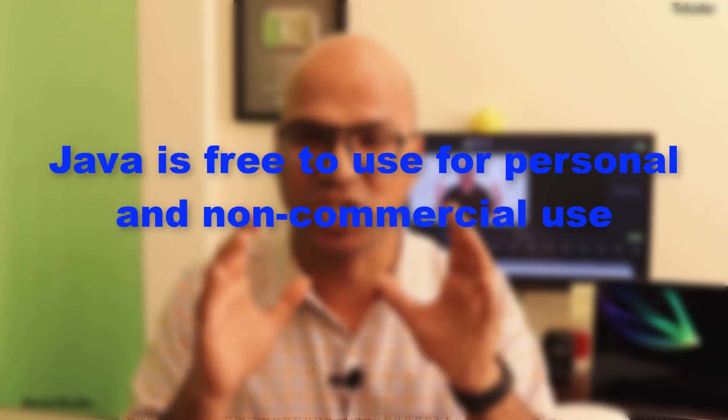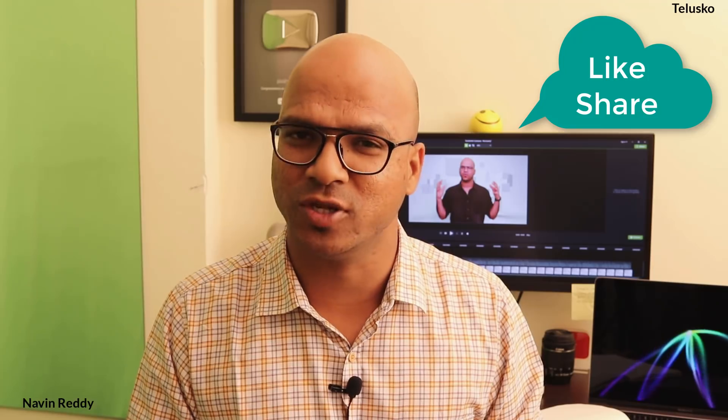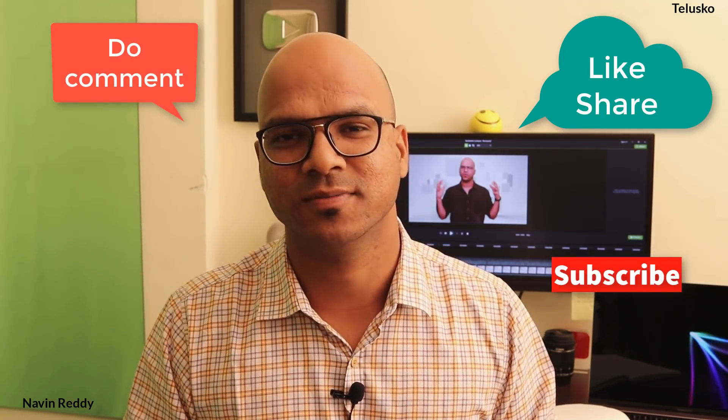Don't worry — Java is not going paid. It's only for commercial use that companies pay, because they get critical security updates and extra tools. Java is free and will be free in the future as well. I hope you enjoyed this video — let me know in the comments and do subscribe for further videos.